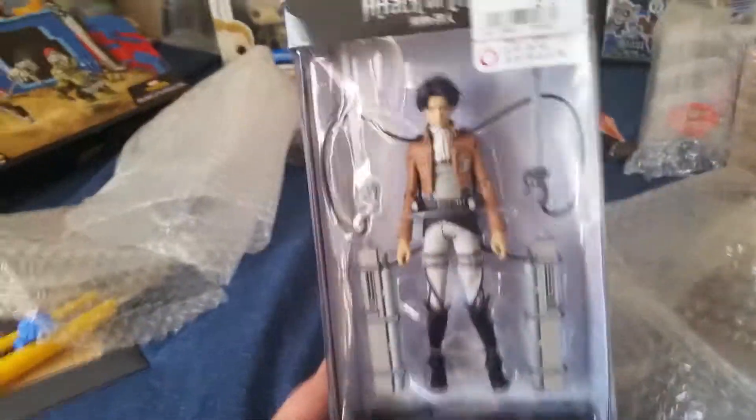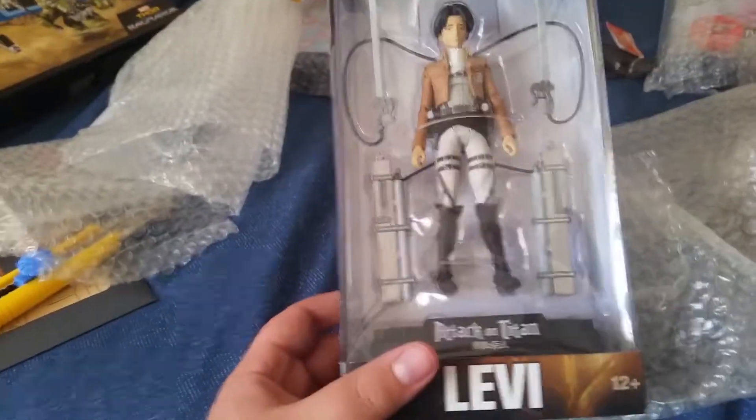Next there's Attack on Titan. Obviously there's only one new Attack on Titan figure out, so you guys know what that means — we got Captain Levi, which I think he looks pretty cool.